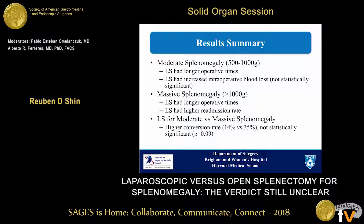To quickly summarize these results: in the moderate splenomegaly group, we had longer operative times in the laparoscopic splenectomy group and a trend toward increased intraoperative blood loss, though this was not significant. The massive splenomegaly group again had longer operative times and a higher re-admission rate. When comparing laparoscopic splenectomy for moderate versus massive splenomegaly, we did have a higher conversion rate; however, again, this was not statistically significant.